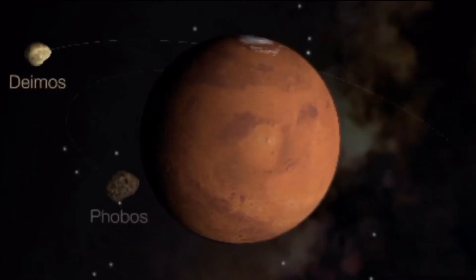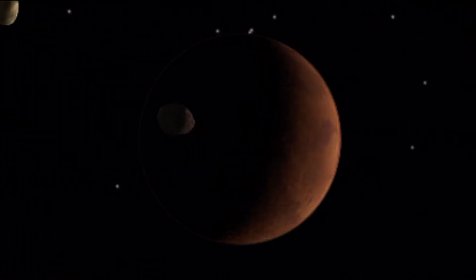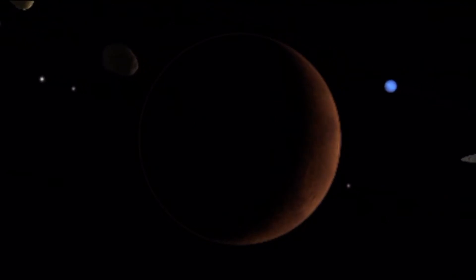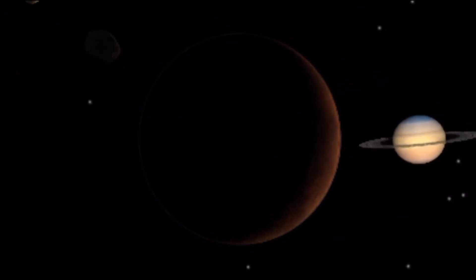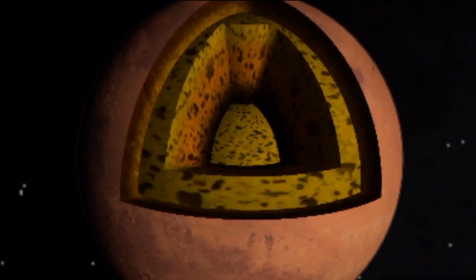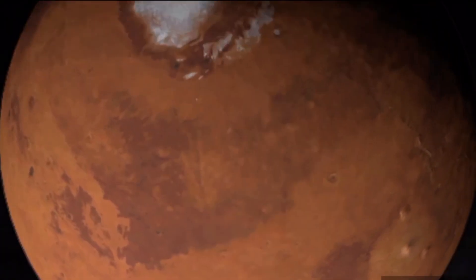Number four: Mars. Small and red in color, Mars is more like Earth than any other planet, but it is too cold and the atmosphere is too thin for life to exist. Called the red planet, Mars is a rocky planet with a hard crust, a rocky mantle, and an iron core.